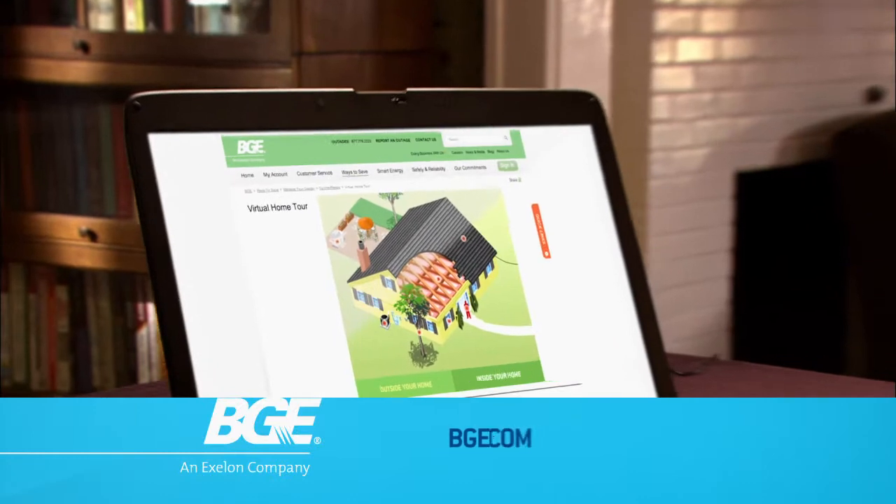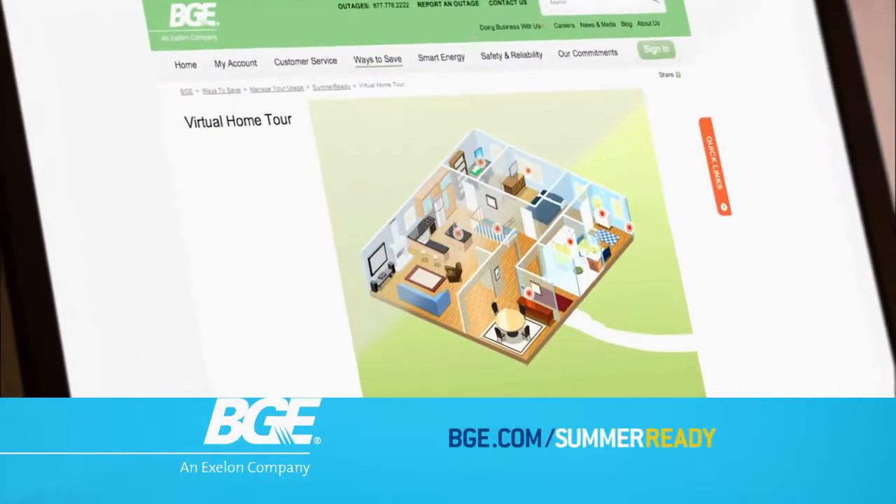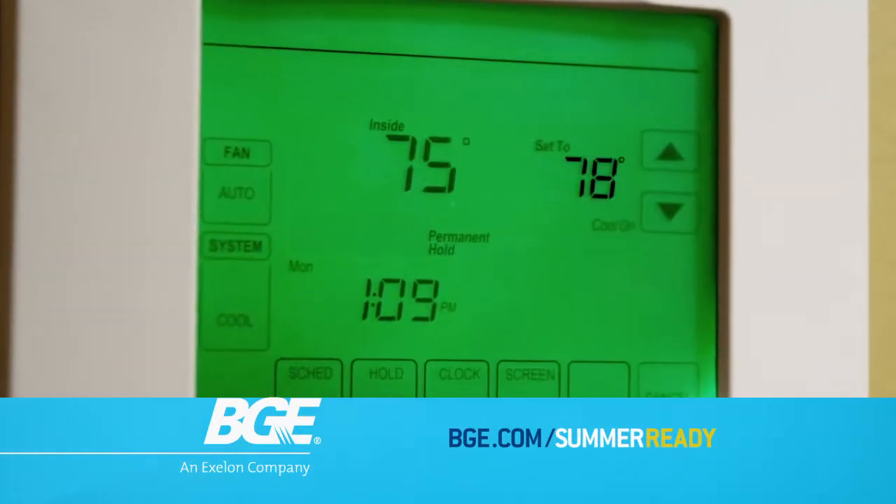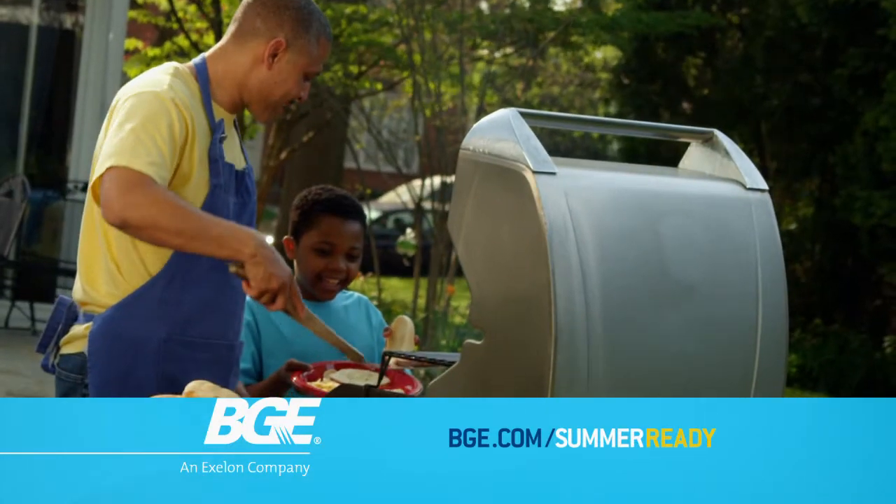So what else can I do? Visit bge.com/summer-ready and tour the virtual home for more energy saving ideas. I set my thermostat at 78. Now that's smart energy.